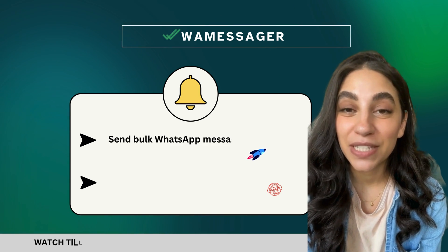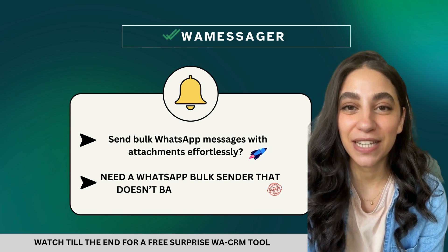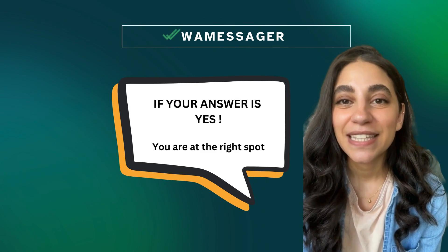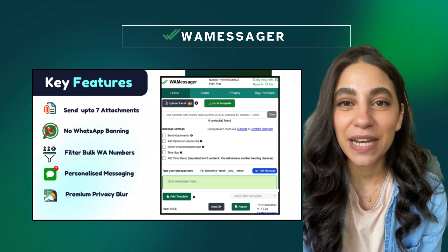Hello! Do you want to send bulk WhatsApp messages with attachments effortlessly? Or maybe you're looking for the best WhatsApp bulk sender that ensures your WhatsApp account stays safe from bans. If your answer is yes, then you're at the right place. Welcome to WayMessenger, your all-in-one tool for WhatsApp marketing.